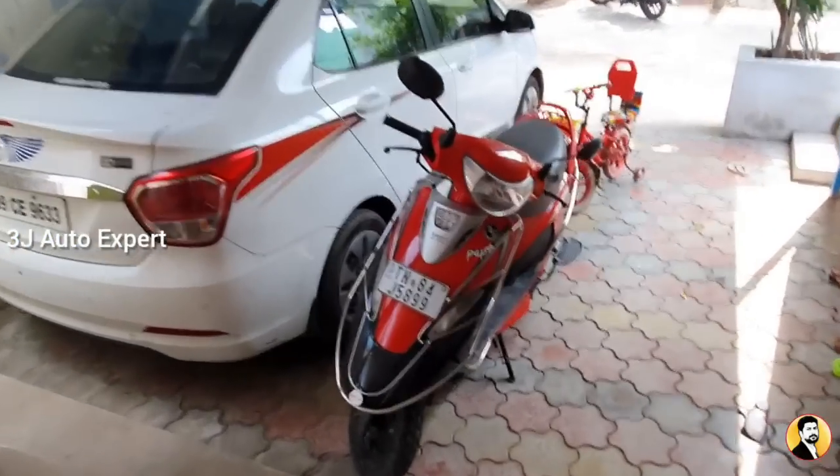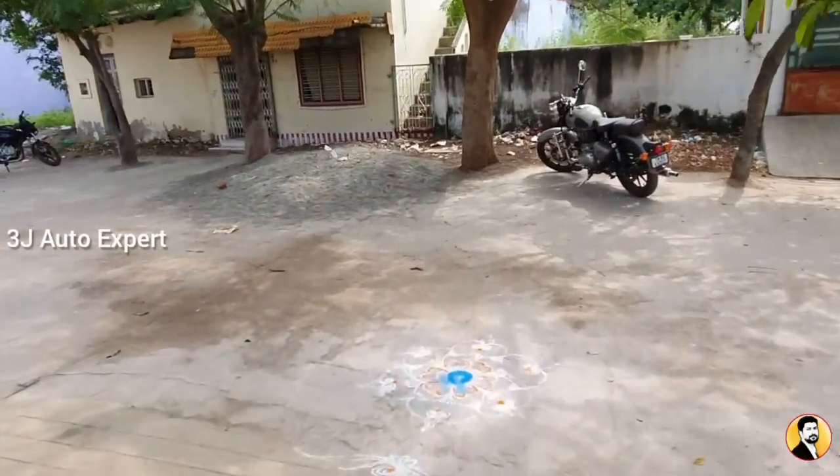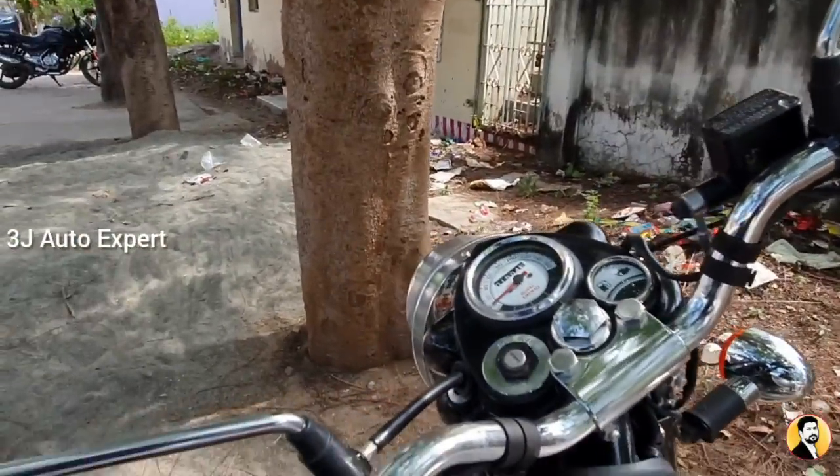We are going to talk about the Royal Enfield BSX Classic 350. We will meet riders in Sivakasi and discuss how fuel efficiency can be increased. We are going to cover 5 methods to increase fuel efficiency.